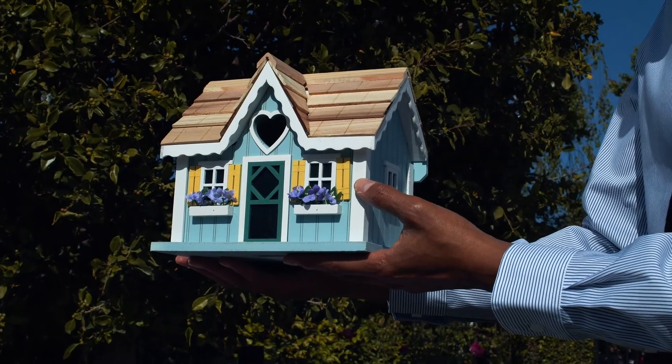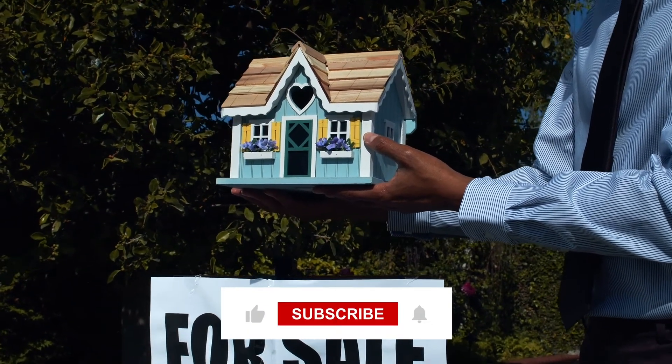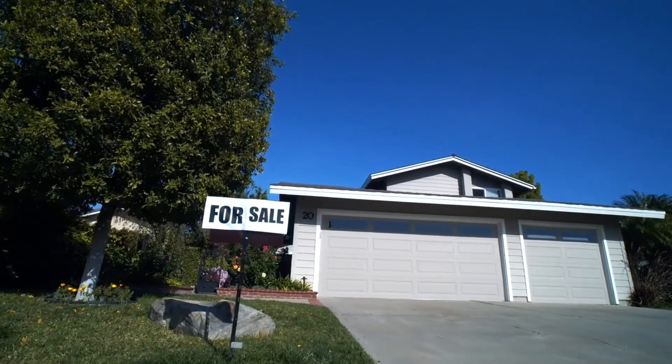And that's all we have for you guys in today's video. Let us know your thoughts in the comments down below, and before we get out of here, don't forget to like, share, and subscribe. Thank you all for watching, and we'll see you in the next one. Bye now!